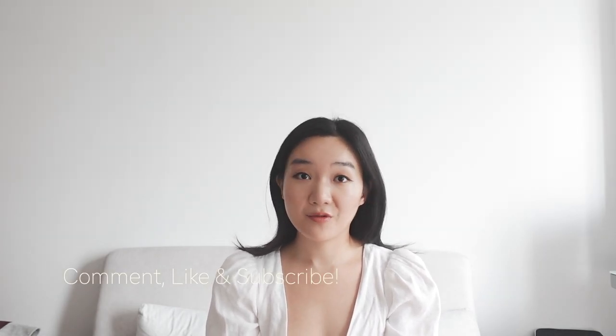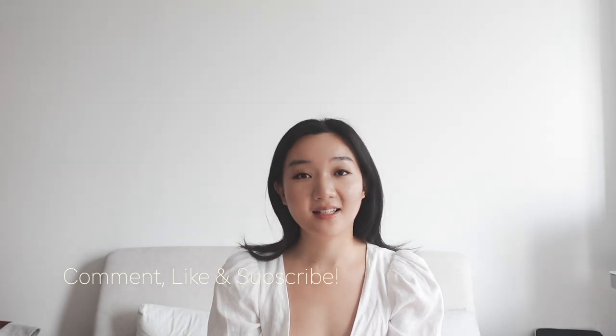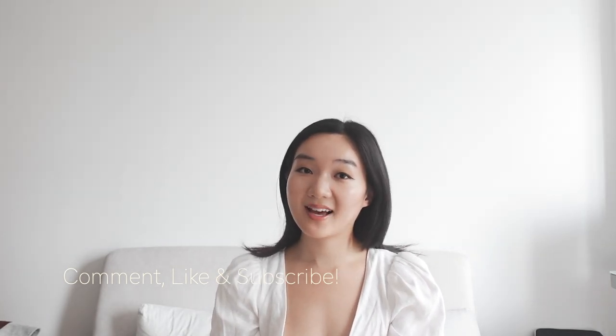Those are my overall opinions on the bag. I think it's a stunning bag and definitely one worth having in your collection. I really highly recommend the medium size. Comment below with your thoughts — is the Dior saddle a yes or no bag for you? Let me know if you have any questions, I'm happy to answer in the comments. Have a good one, guys!